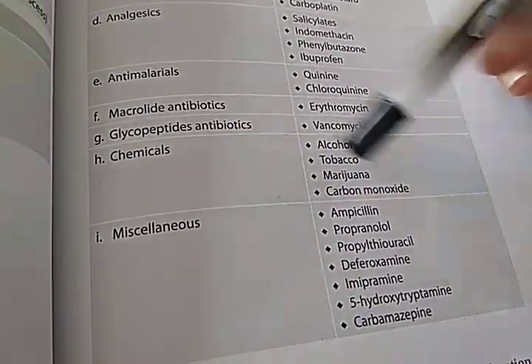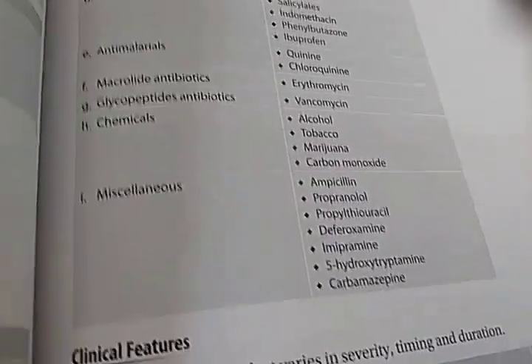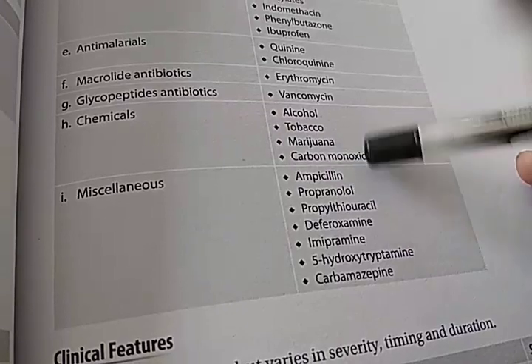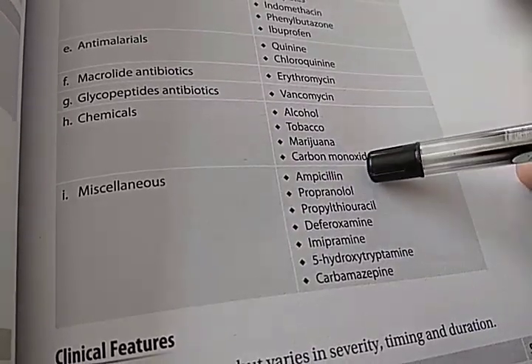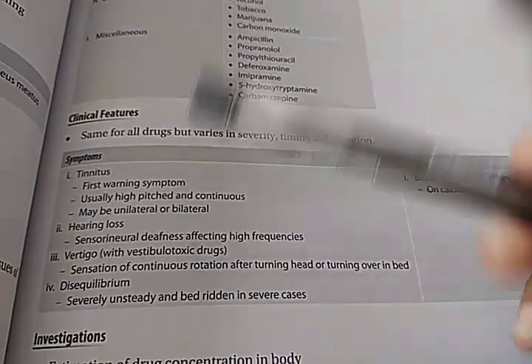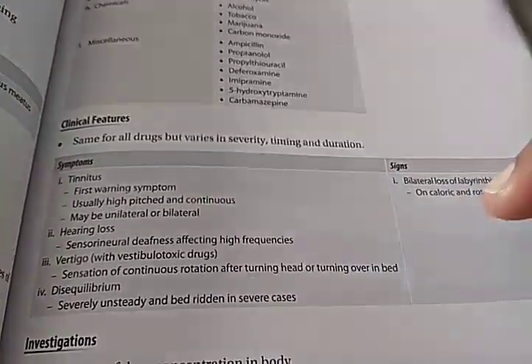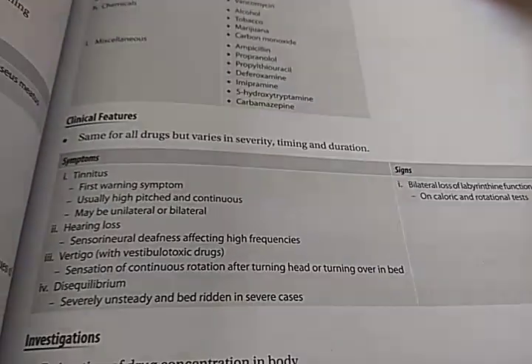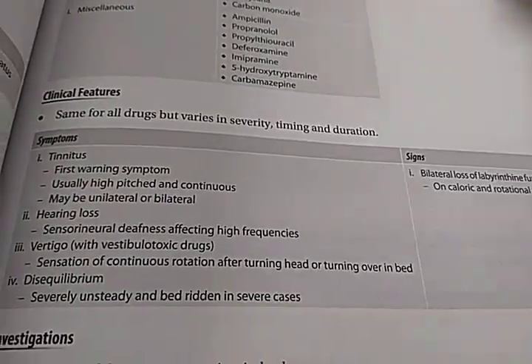When you say chemicals causing ototoxicity: alcohol, tobacco, carbon monoxide. Miscellaneous drugs include ampicillin, propranolol, propylthiouracil. Regarding symptoms of ototoxicity — tinnitus is the first warning sign. So if you are having tinnitus, you have to check if you are taking any drugs which are causing ototoxicity. This book has images so you can draw them in the exam if you want.